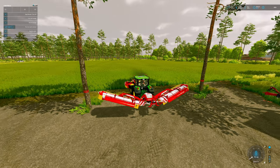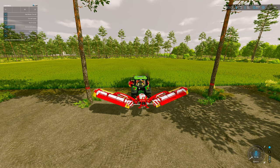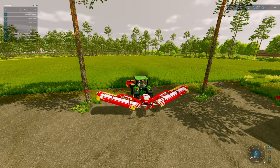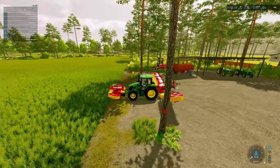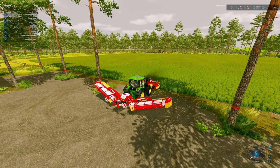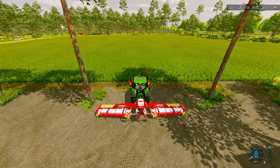I need to change the work mode. I think it's Control Y. We have swathing left, swath right, swath wide spreading — we're going to leave that on swathing. I'll go ahead and turn on the front mower too. Control B will drop them both down. Let's see how it works. Oh, do we not have enough horsepower?